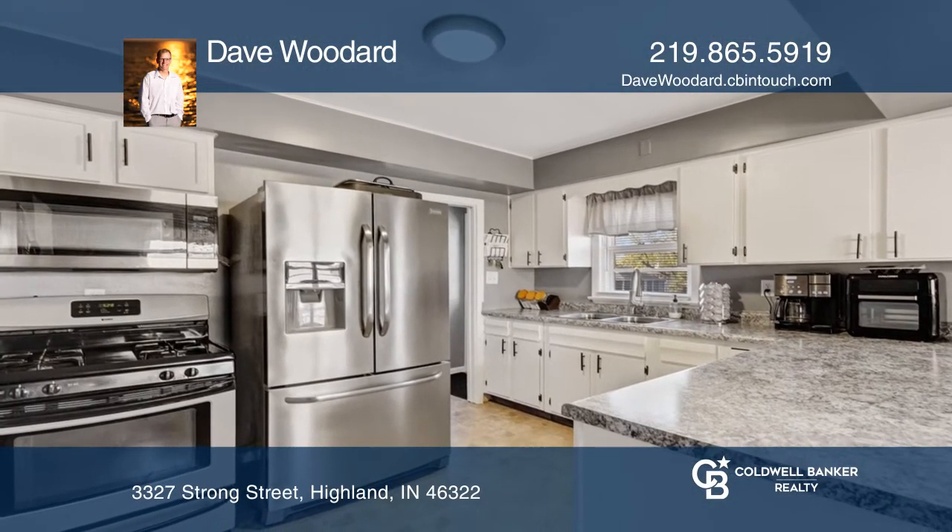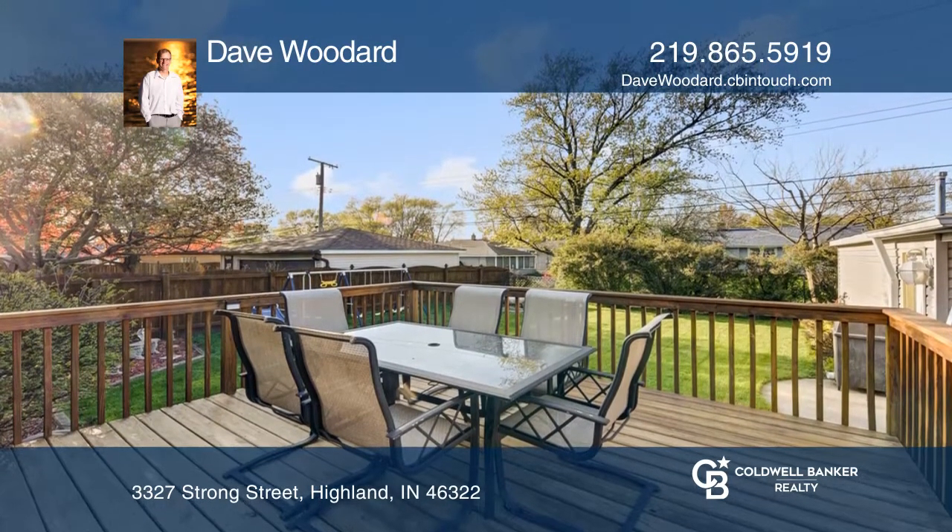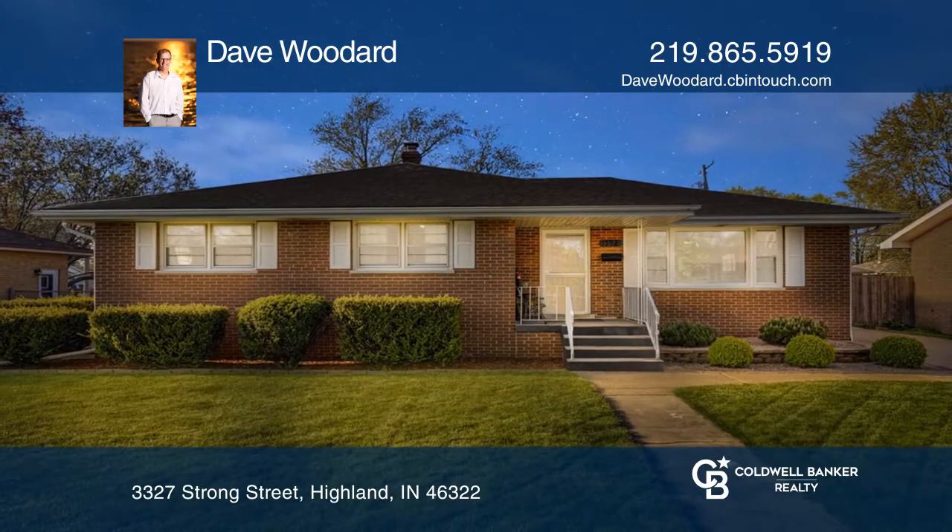Relax in your fenced backyard with a deck and the two-and-one-half car garage. To see how you can turn this house into a home, call Dave Woodard.